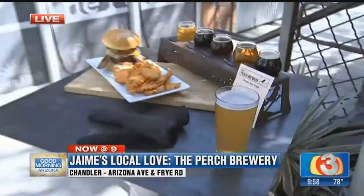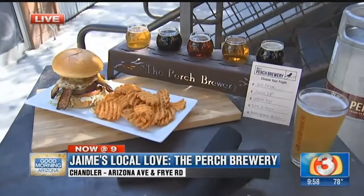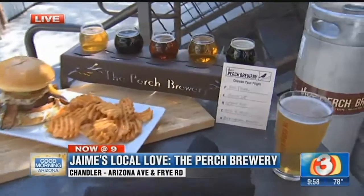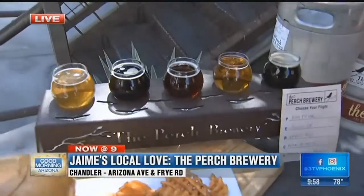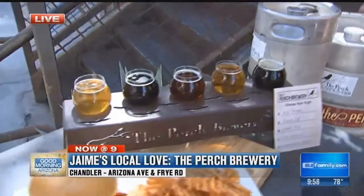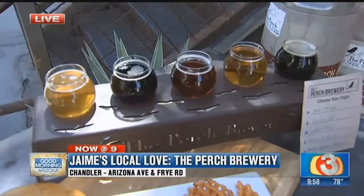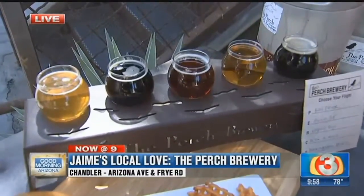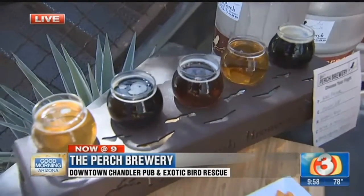Let's take a look at the flight that you have here, because you are making quite a variety. Yeah, we normally have between 14 and 20 different Perch beers on tap — everything from our lightest beer, which is our Batch 28 Blonde Ale, to Honey Porter, to Brown Ale, to an American Red. Lots of different IPAs, which is sort of the big thing right now, so many places making IPAs.